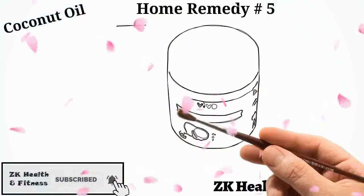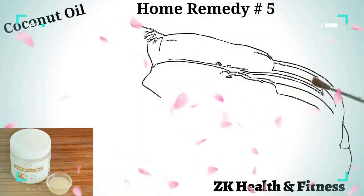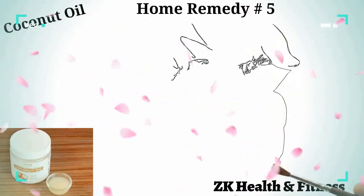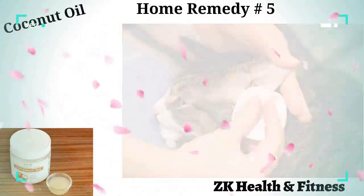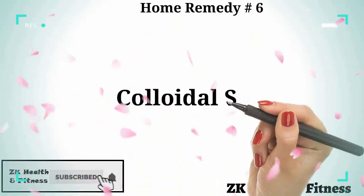Home remedy number five: coconut oil. As coconut oil is antibacterial and antifungal in nature, it can help get rid of the yeast infection. Take some extra virgin coconut oil and rub it on the affected skin patches of your cat. The oil is pretty light and gets absorbed quickly into the skin.